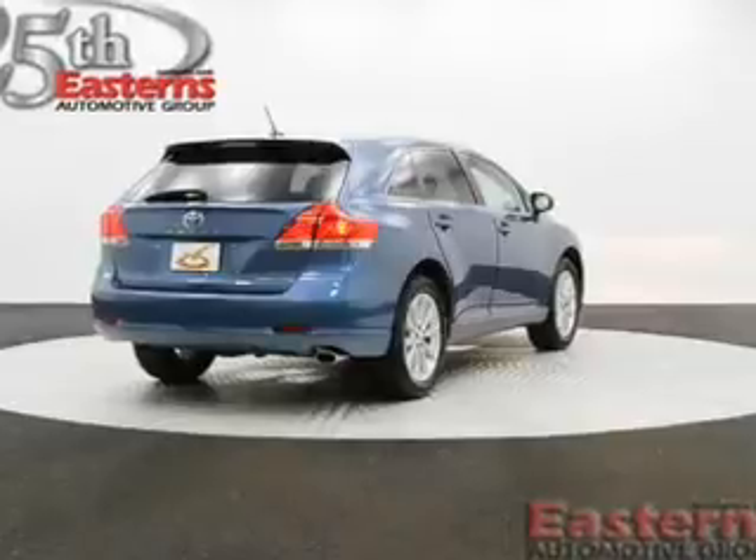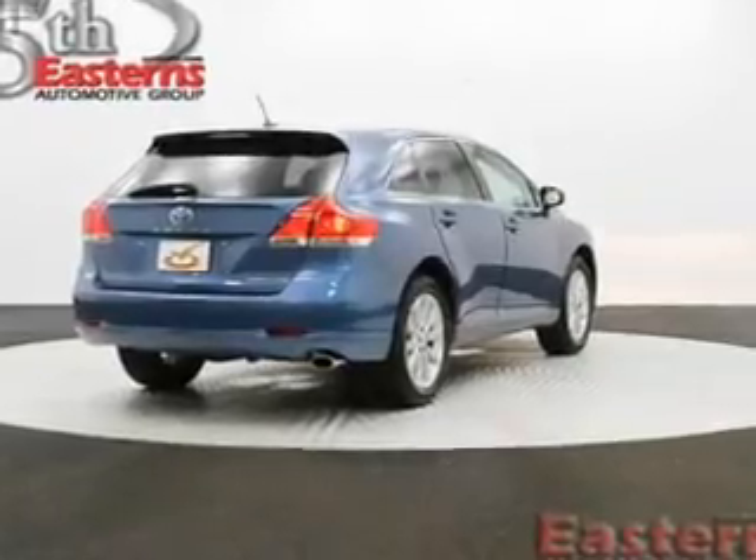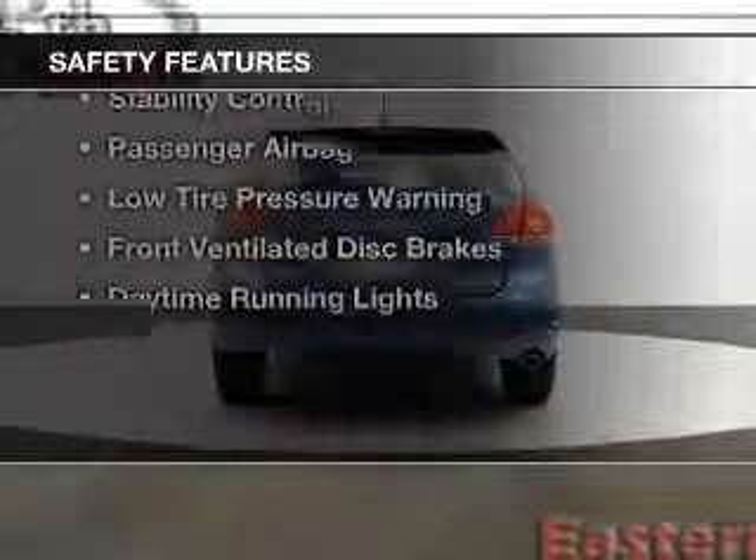Additional features include a spoiler, power seats, cruise control, keyless entry, and split rear seats.